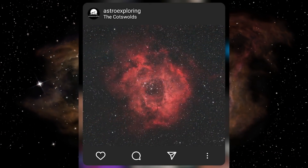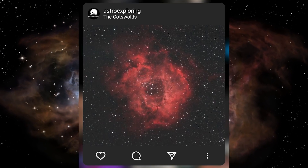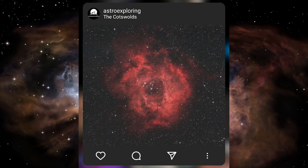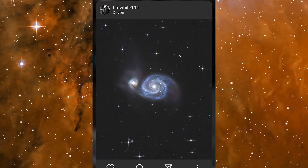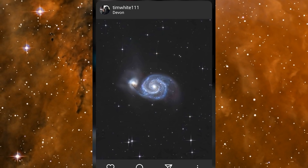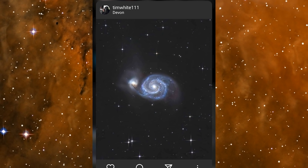In second place was Astro Exploring with an image of the Rosette Nebula — a very clean image after three hours of exposure with a really nice soft yet detailed feel. Congrats on winning a t-shirt. And in first place was Tim White with a stunning image of the Whirlpool Galaxy M51, captured over four nights, producing a beautifully clean image with great detail and nicely balanced colors. Well done to Tim for winning a Photo View book of his choice.